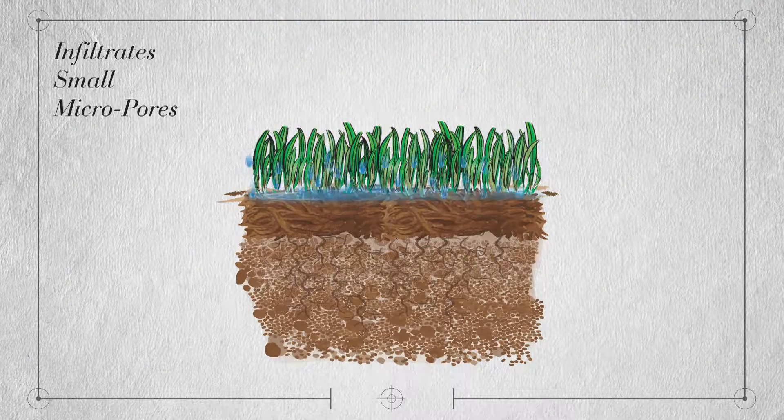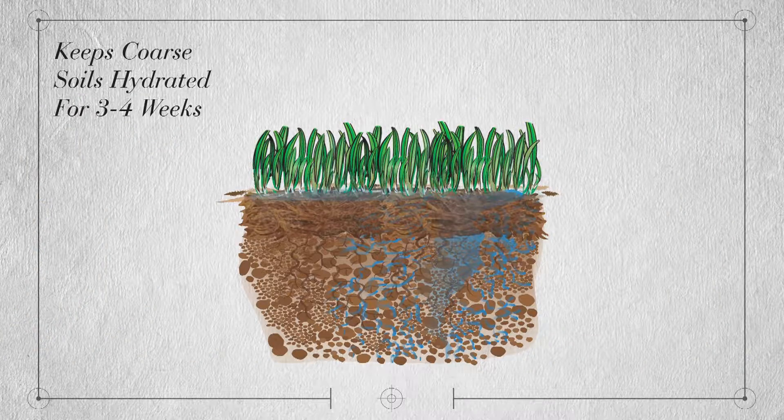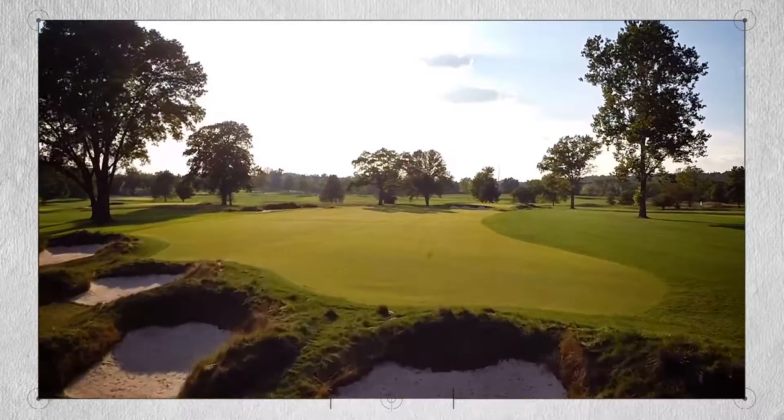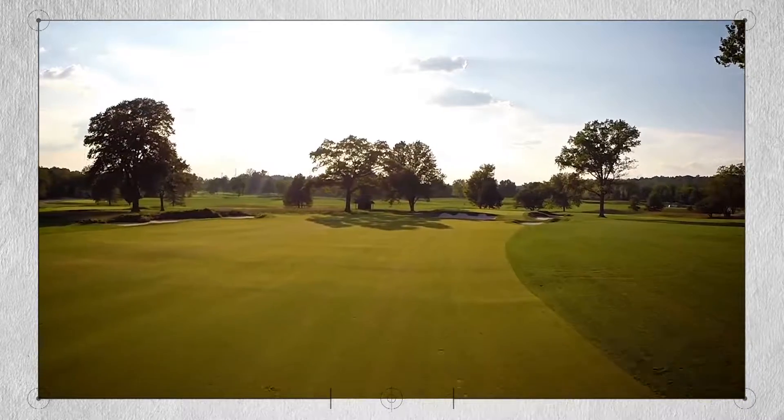It's formulated to help water infiltrate tight soils with small micropores and keep coarse soils with large micropores hydrated for up to three to four weeks. Triplo improves plant health and stress tolerance by providing more plant available water.